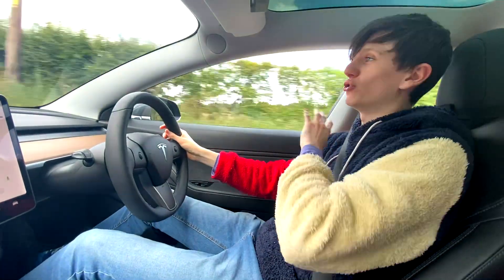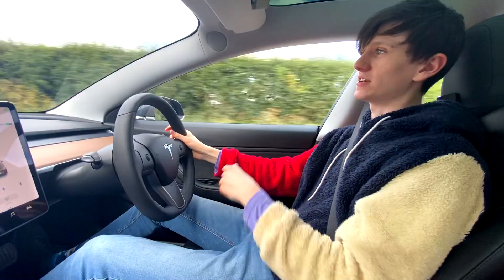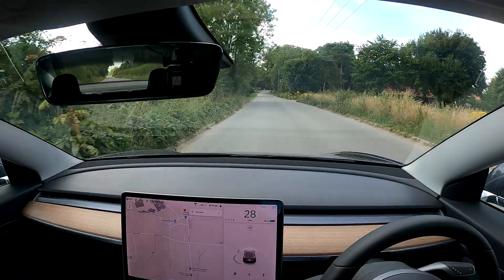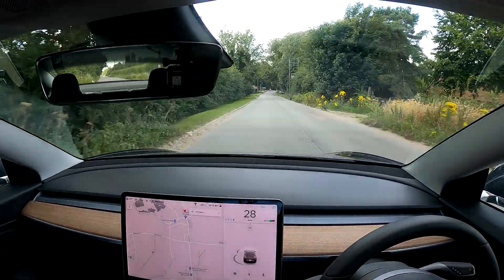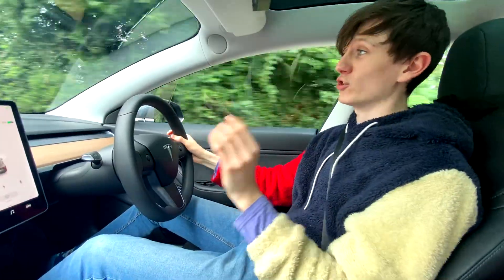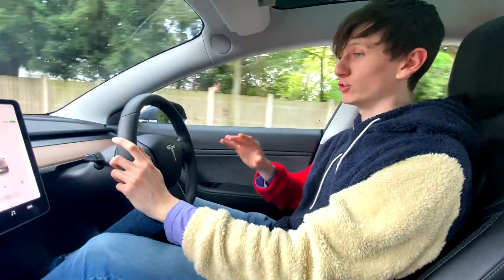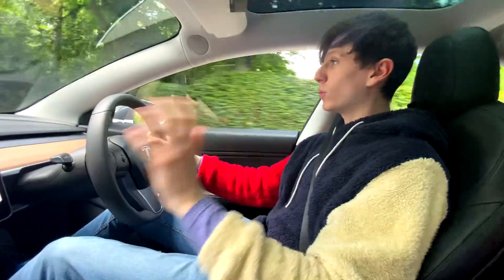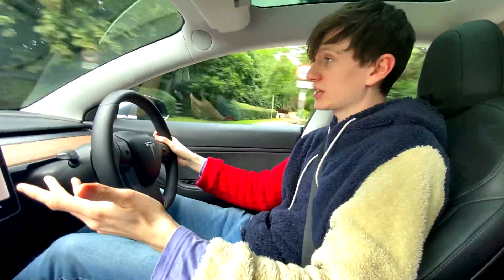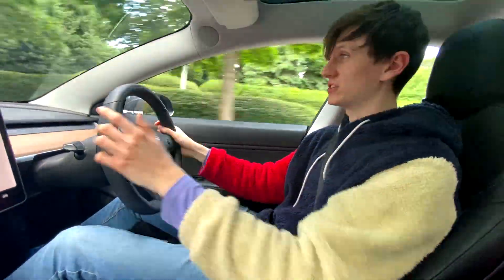A lot of people who don't know much about Tesla think that you engage autopilot and then you don't have to do anything at all — that the car will just drive you to your destination completely by itself. But in reality it isn't like that at all. The car is constantly checking to make sure you are paying attention. Every few seconds it sends little notifications telling you to nudge the wheel, and today we're going to ignore those notifications as if we're asleep or in difficulty.